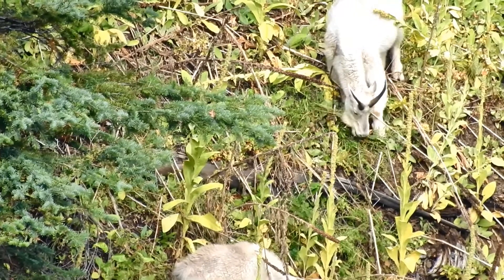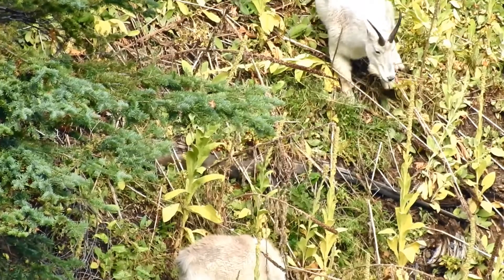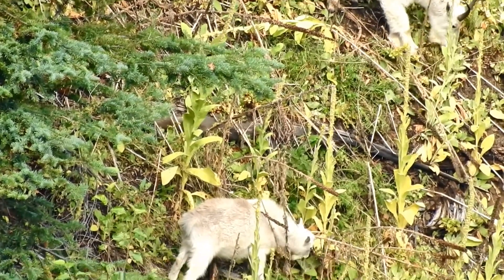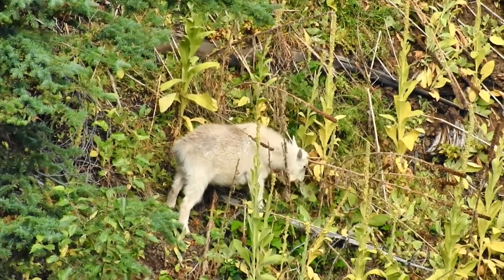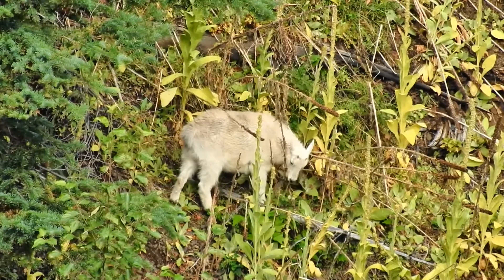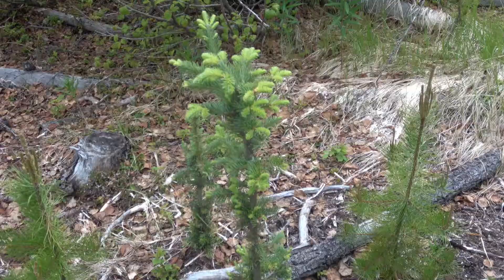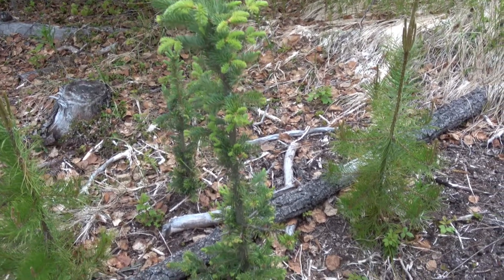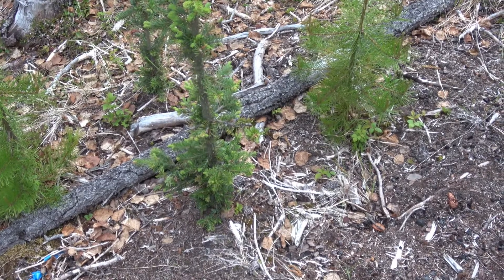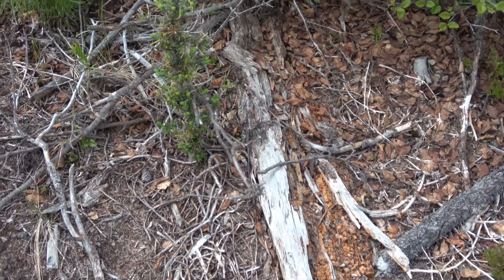Mountain goats are known to eat over 120 varieties of plants. Canyon goats are known to venture over 100 meters on the flat beyond the edge of the canyon to browse. Goats have browsed these balsam fir trees, a favorite in winter.